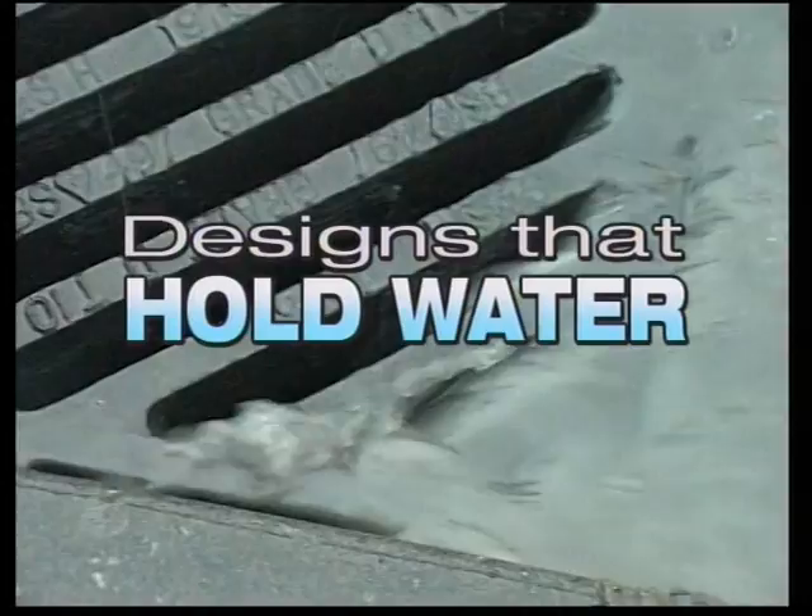Every time it rains, our drainage systems are increasingly put to the test. The old systems were designed to gather up the flow as quickly as possible, to take it away as fast as possible. We know that the systems we've got in place now don't work.